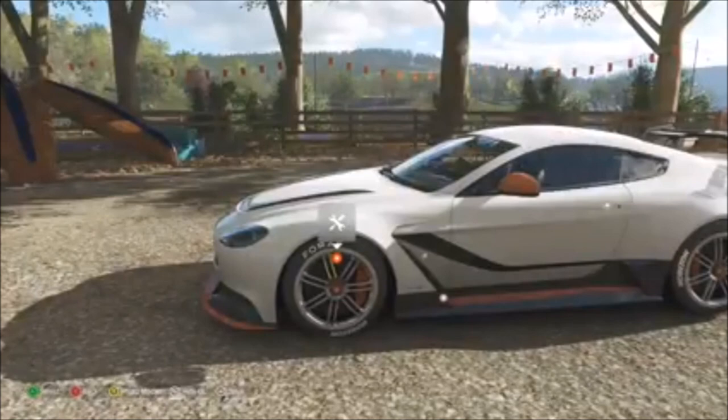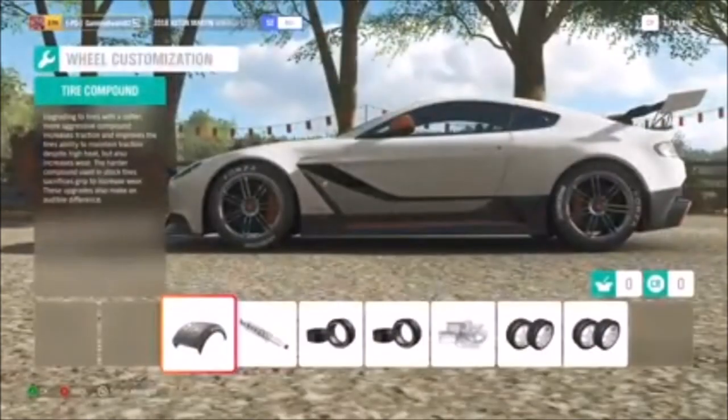So it's two things. One of them is new painting options. But before that, let's look at wheel options, because we've added in a whole bunch of new wheel options, specifically new rim styles.